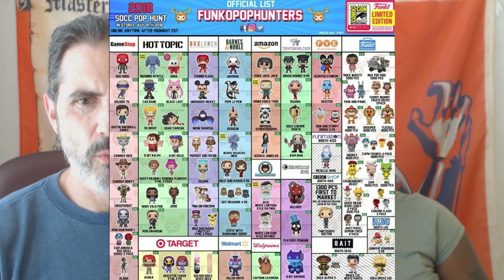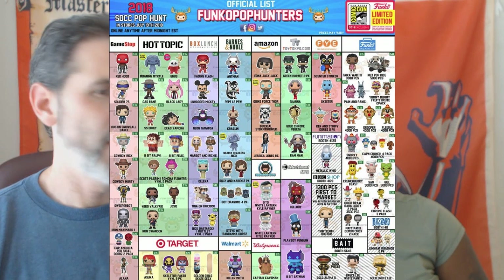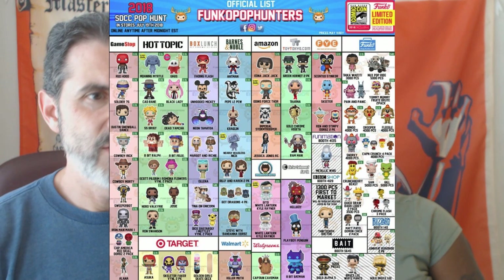Now jumping into Barnes & Noble, which has Pepe Le Pew — I want that one. Harry Potter's Glow in the Dark Nearly Headless Nick, classic Ant-Man, Guardians of the Galaxy Vol. 2 Kraglin — that's the guy who inherited the arrow from Yondu — Stranger Things Billy and Karen Wheeler two-pack, the Game of Thrones Dragon Dorbs four-pack, and Stranger Things Steve with Bandana Dorbs.